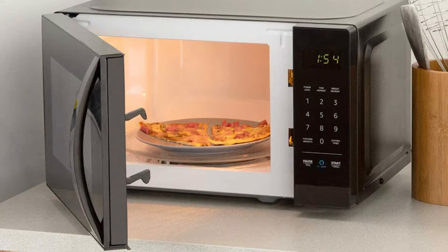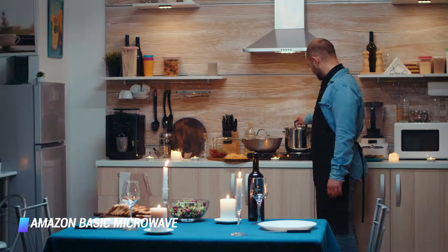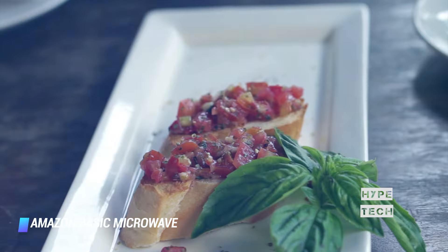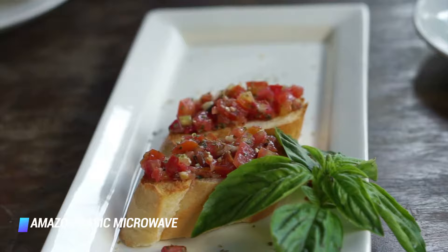Coming in at number 4: Amazon Basic Microwave. If you're looking for a high-tech microwave to complement other smart devices, the Amazon microwave is for you. This microwave is Amazon Echo, aka Alexa compatible, which allows you to control your microwave via voice commands. The microwave also has an Ask Alexa button that, when pressed, helps you to initiate cooking without mentioning the word Alexa. Another cool bonus is the Amazon microwave's automatic popcorn replenishment feature.